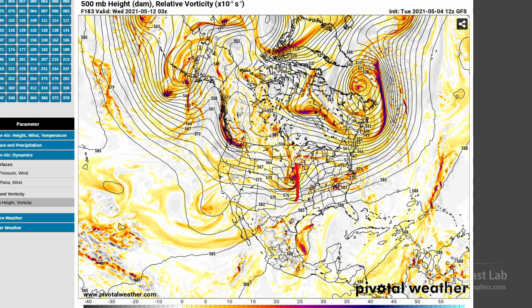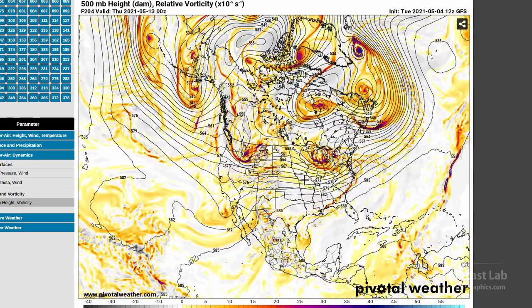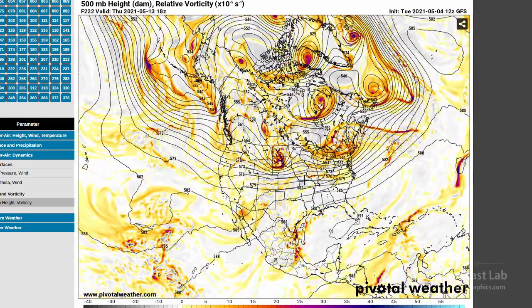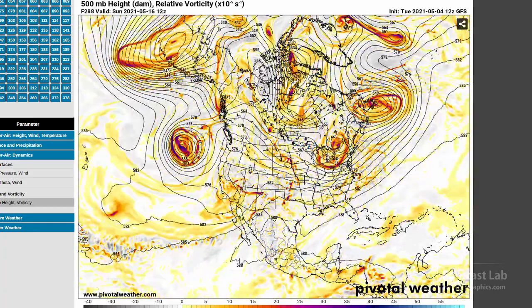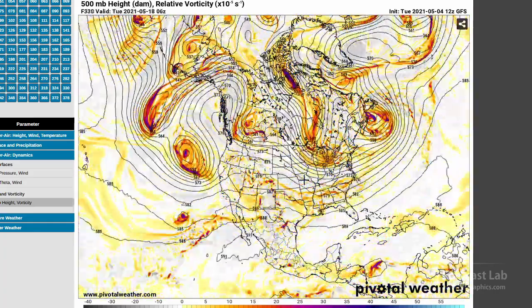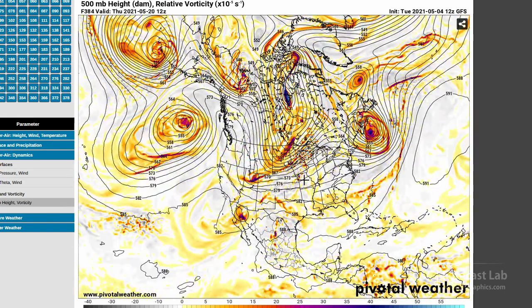Then we've got this trough moving into the Midwest — probably some MCS potential with that. Another trough moving in. It looks like maybe that blocking really didn't do a whole lot, so we're back into progressive flow by the 15th, and just a series of troughs moving across the plains with a little bit of ridging here and there. So that will give us kind of a mixed bag of weather going into the middle of May.